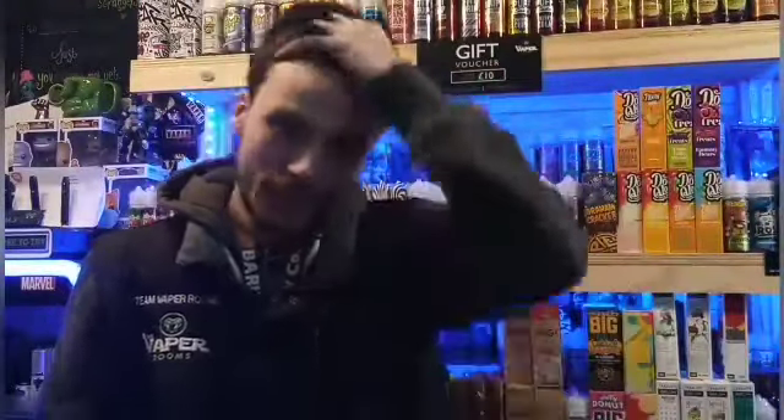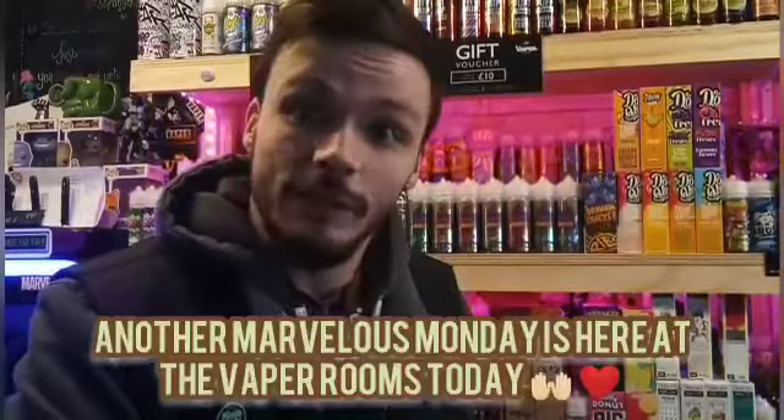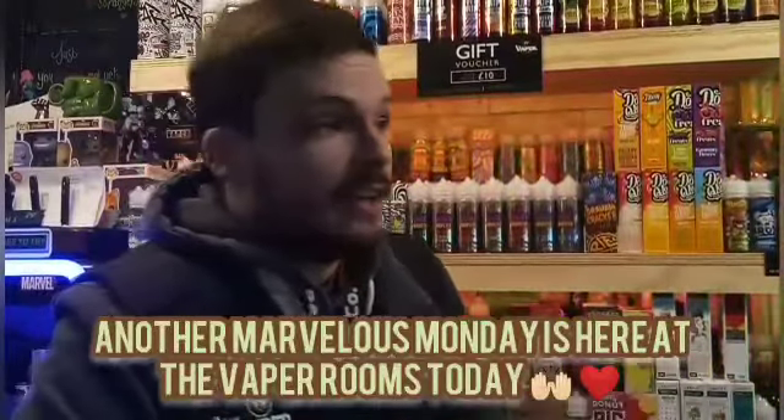Good morning — or good afternoon, good evening, good night, whatever time you're watching this video. Hello, welcome to the Vapor Rooms. Yes, again, it is a marvellous Monday, it's the start of the week and it's rolled around once again, and that means you are joined by myself today. With it being anywhere we've seen the Saturday and Tuesday mark, you will be graced with my presence.